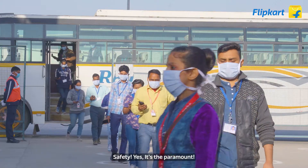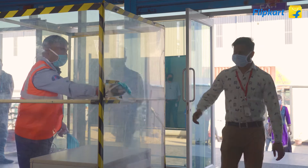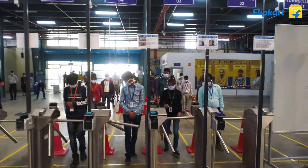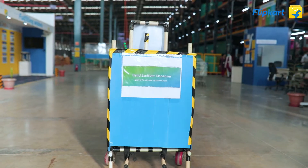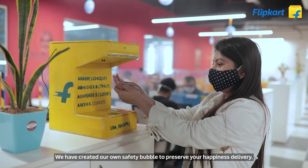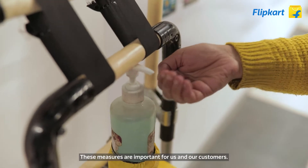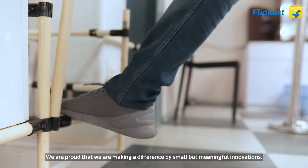Safety — yes, it's paramount. We have created our own safety bubble to preserve your happiness. To keep our workforce safe, we innovated our own touchless sanitization methods. These measures are important for us and our customers, and we are proud that we are making a difference through small but meaningful innovations.